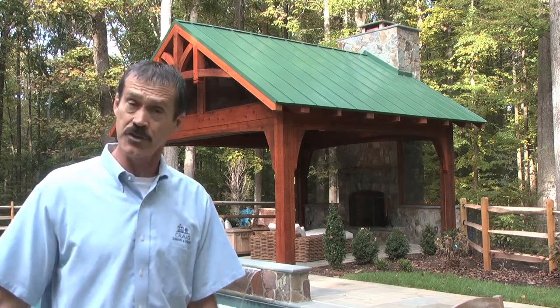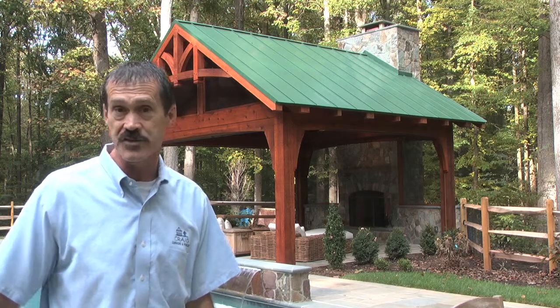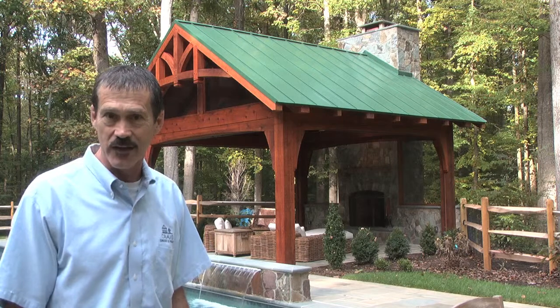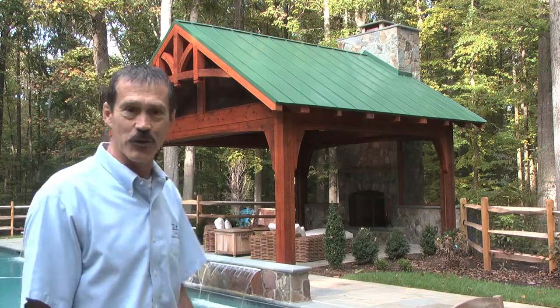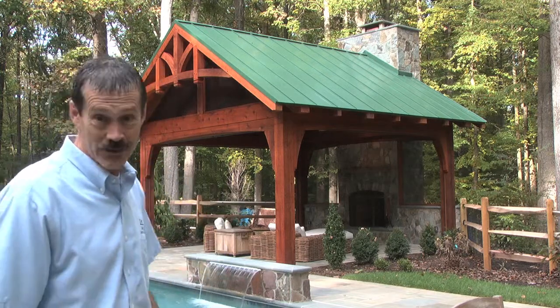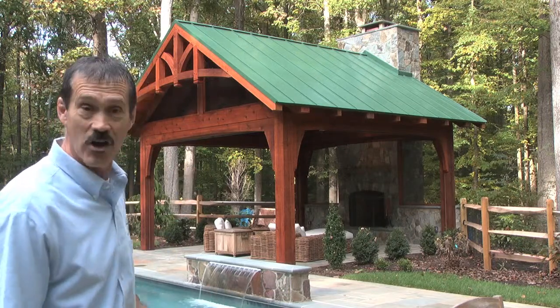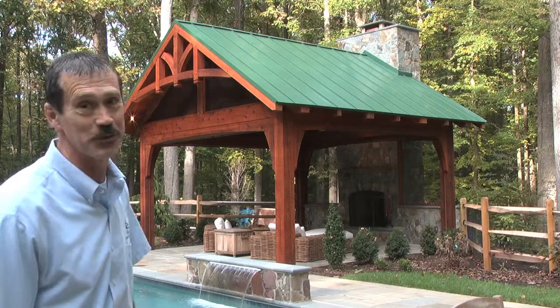We also wanted to give the roof some special snap, so instead of using the composition asphalt shingles that the house was built with, we decided to go with standing seam metal roofing. The owner picked the perfect color — given the green backdrop of all the trees behind it, they went with a green roof, which also complemented the stone fireplace really well.